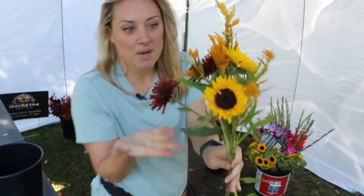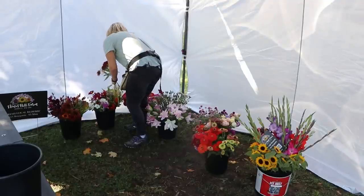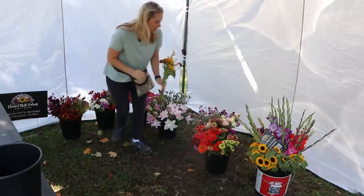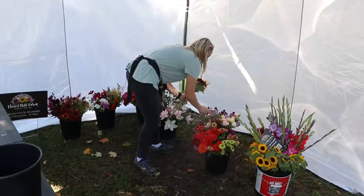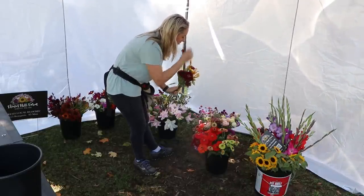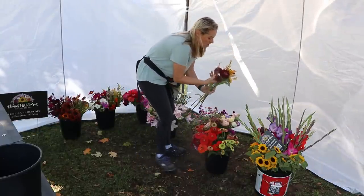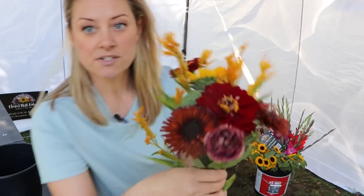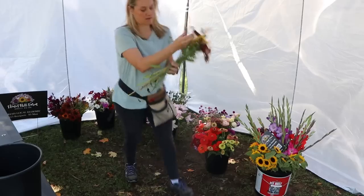I'm going to add some deep red zinnias — that's $11 right there. I didn't grab my sweet Annie today; I wanted to but didn't get a chance. I'm not going to put any gomphrena in this right now because I don't like the colors with my vibe. I'm going to put in a Roseanne Brown lisianthus — my lisianthus are $3 a stem — so that brings it up to $14. I'm going to round it out with some statice.